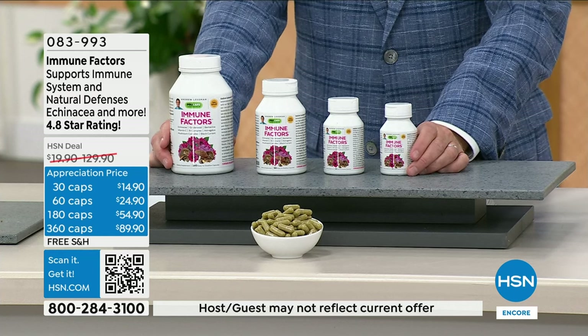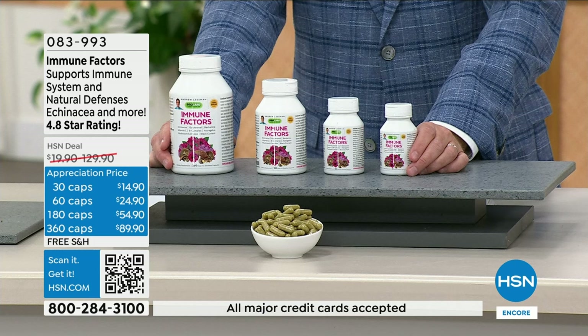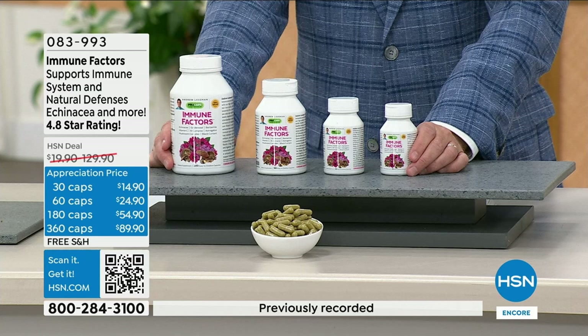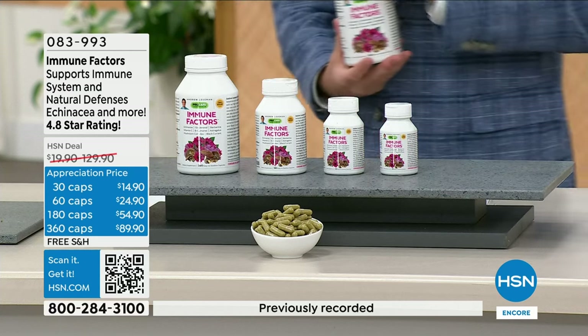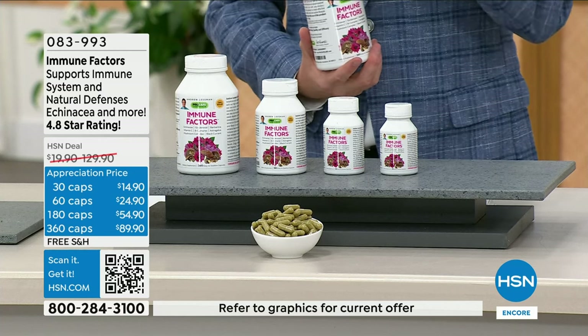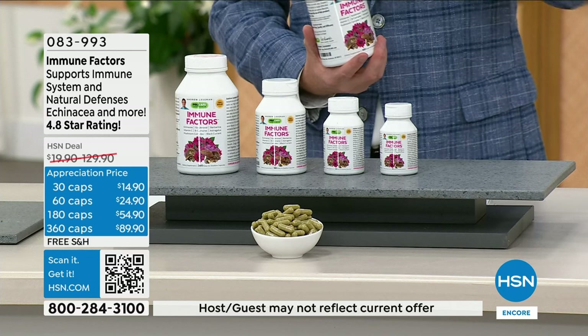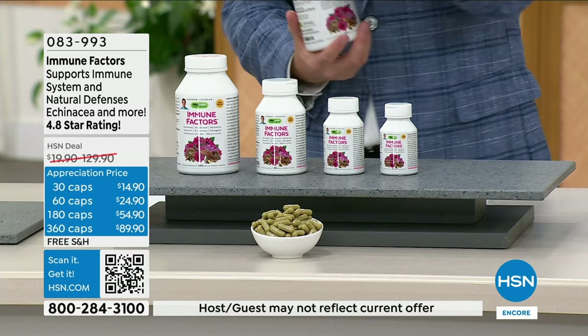You get our new mushroom blend, echinacea, golden seal, vitamin C, and astragalus. It is as comprehensive as an immune factors formula could be. That's why it's perfectly reviewed. It is a beloved item — all of us here at HSN always joke it's on every one of our desks, because when you talk about your immune system and trying to stay as healthy as possible, it's a natural tool.